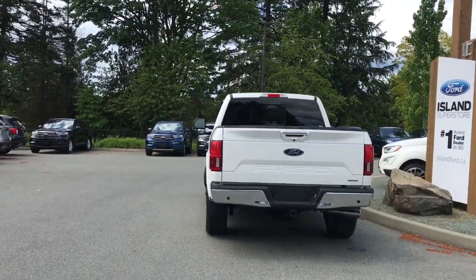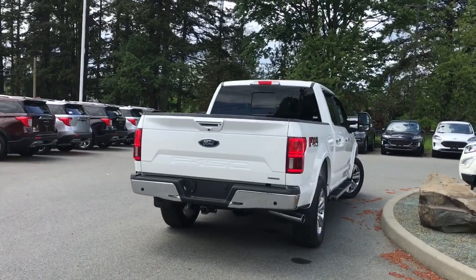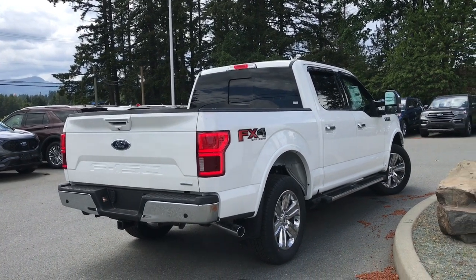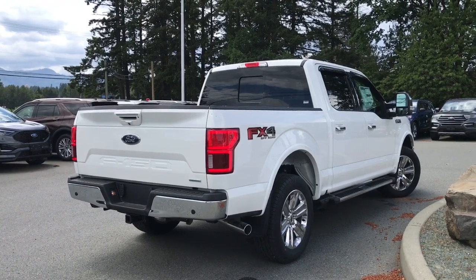One of my favorite features is the remote start — double lock, double click, and you can hear it come to life. I'll show you a few more features as we go through this walk around, but if you want to see it in person, our sales team would be more than happy to show it to you. You can come visit us in-store or online at islandford.ca.